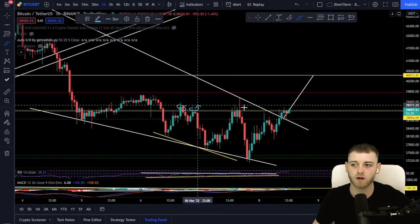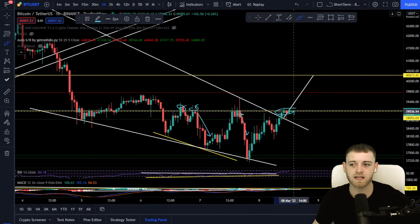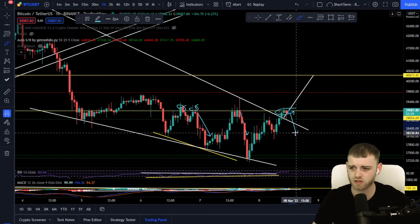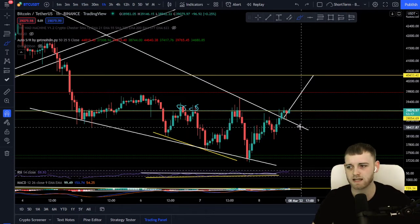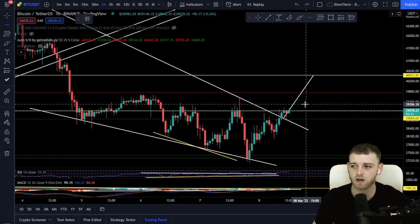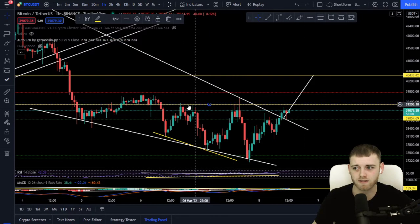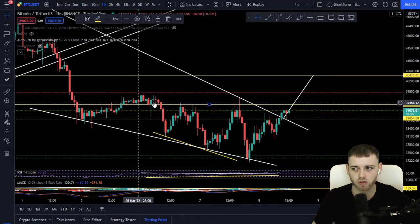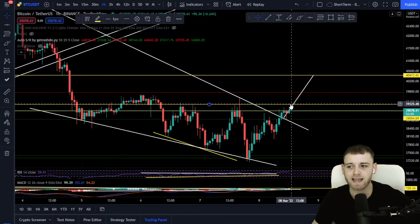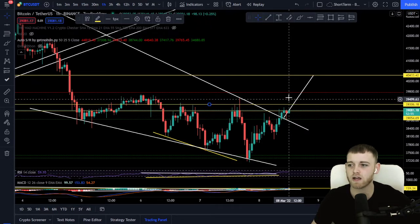You can see how choppy these levels at the top are in terms of resistance, so it doesn't make sense getting in yet. There's still a chance we could dump down and we don't want to get stopped out. We're here to make money, it's as simple as that. In terms of an entry point, I'm probably going to wait until we've got a nice candle body close just above this level. There's a lovely level of support along this zone, so the entry I'm looking for is a candle body close above 39,325.